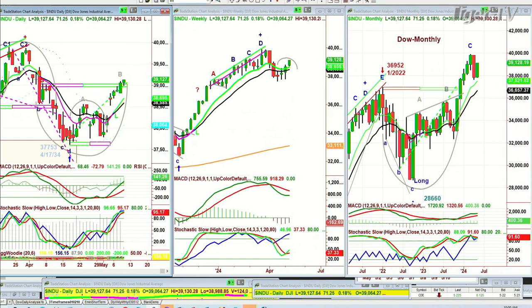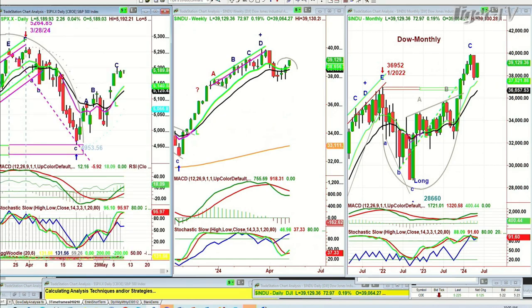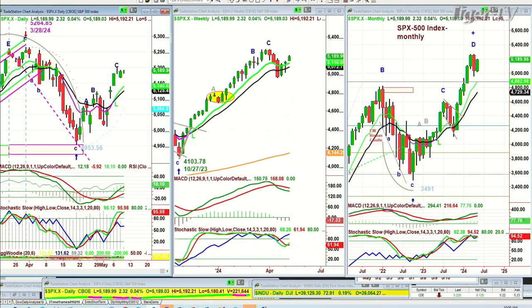Looking at the S&P — the S&P hasn't yet made its leg deep. It can take its time getting there, but the 9-period moving average is very good. It's up 2.36 at 51.90. Also, the weekly chart is starting to improve. And the S&P's at 95%. I mean, what more do you want? That's great.